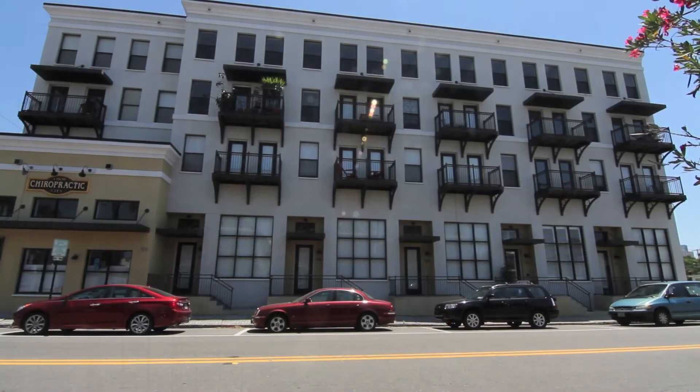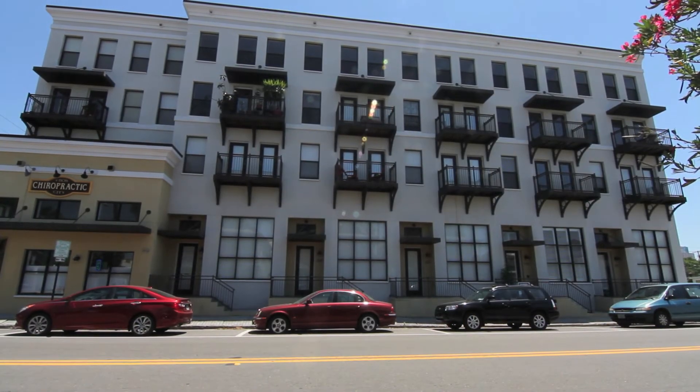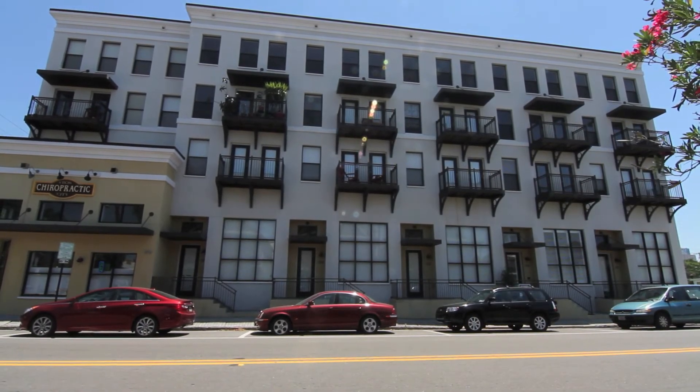If you're in the market for a home with style and sophistication, then this is the place for you. Call me to schedule your own private tour.